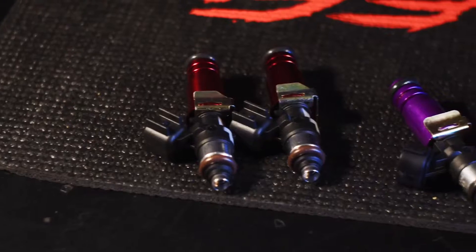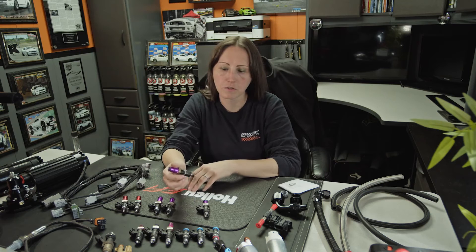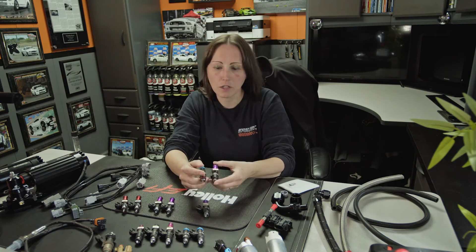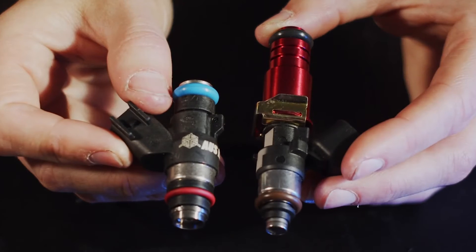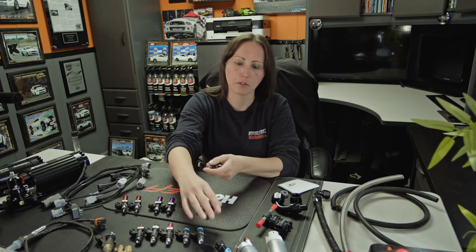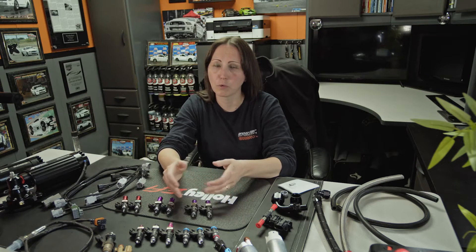So these are a bunch of injectors right here. There's low impedance and high impedance. On all of our applications we mostly stick with the high impedance stuff, so that's what we're going to focus on. These range from 18 pounds per hour to 260 pounds per hour, typically with what we use in our shop.